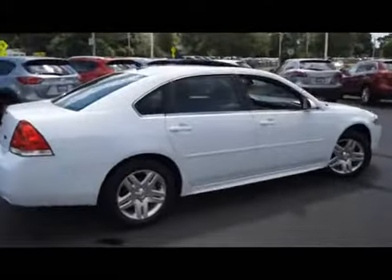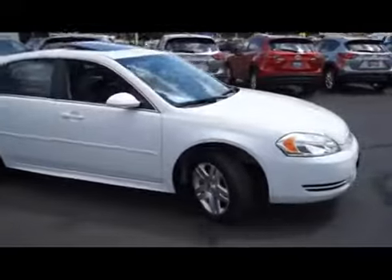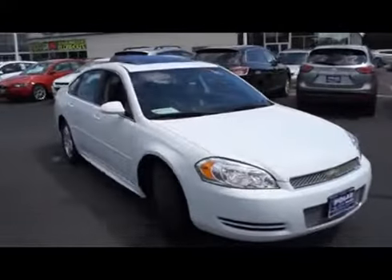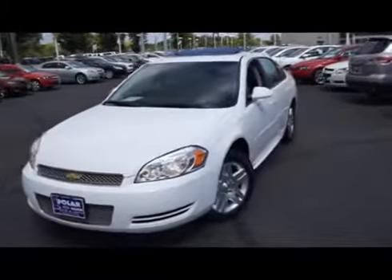Here is a white 2012 Chevrolet Impala LT fleet. This vehicle is front wheel drive with a 3.6 liter engine and automatic transmission.